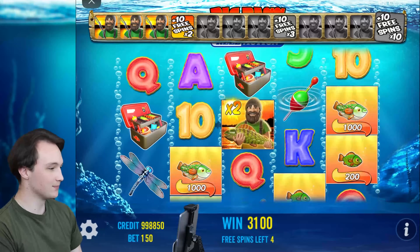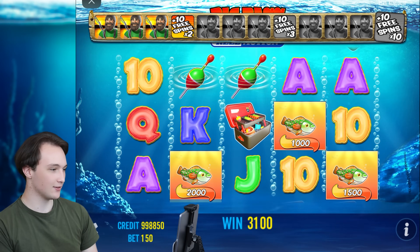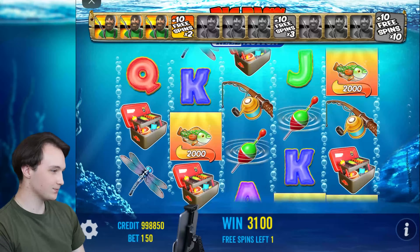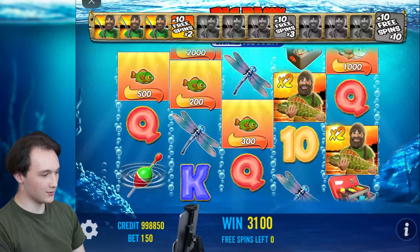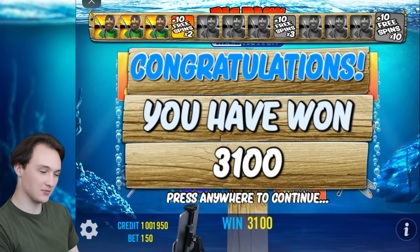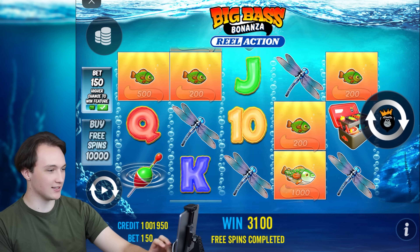They look like things you float on in the water — I don't remember the name of them. I would definitely try them, especially the letter Q. One more spin. We have won 3100 from 150, that's actually quite nice. We are getting somewhere with this.